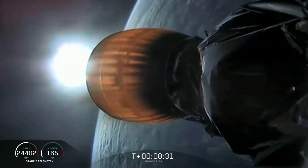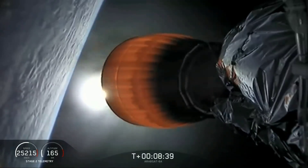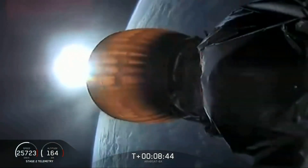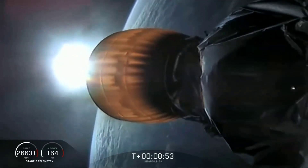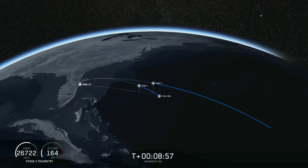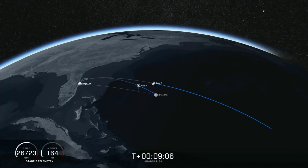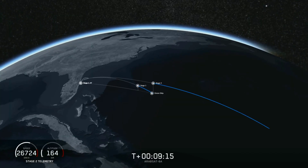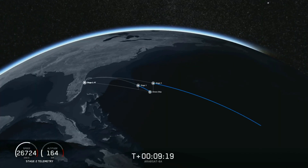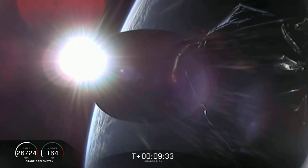Coming up in about 20 seconds we're going to listen for confirmation of SECO-1, second engine cutoff one. We have confirmation — good orbit. Now coming up in about 15 seconds will be the center core landing burn beginning. This is going to be a challenging landing, and we are landing on our drone ship 'Of Course I Still Love You.'